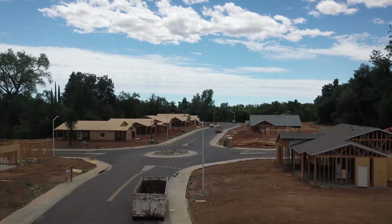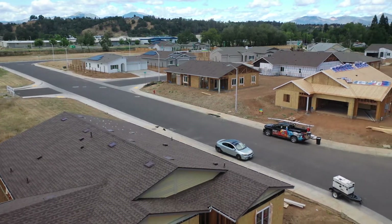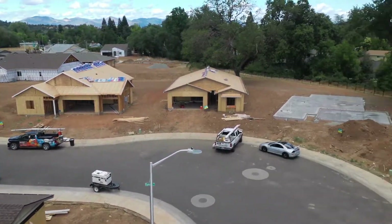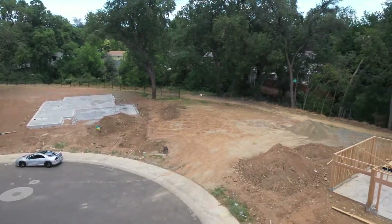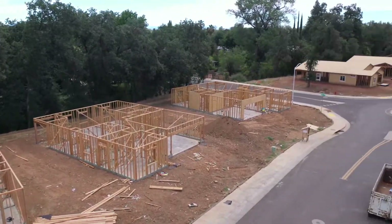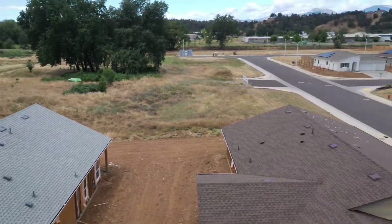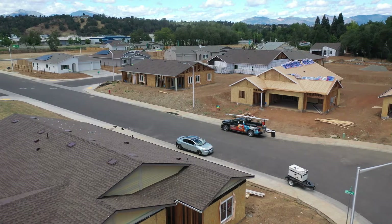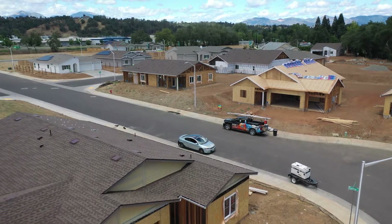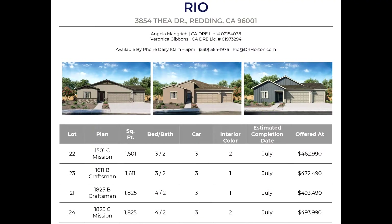We decided to pop up the drone and take a quick look around at what's underway in mid-June of 2022. It looks like dozens of homes in various states of completion — really quite an amazing project considering the real estate market for building right now. We're also told that if you use their preferred lender, they're offering an $8,000 buyer credit. Prices look like they start at around $462,990 to $493,990, though a few being sold right now are actually a little bit under that. Give us a call and we can help you find out all this information.